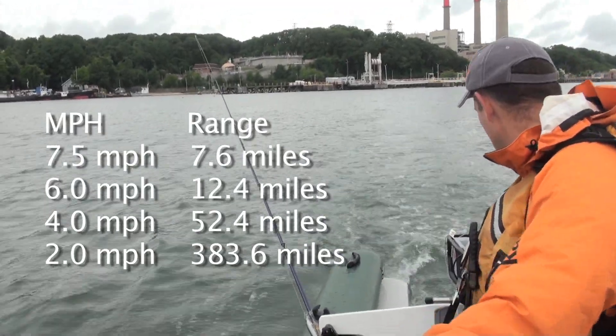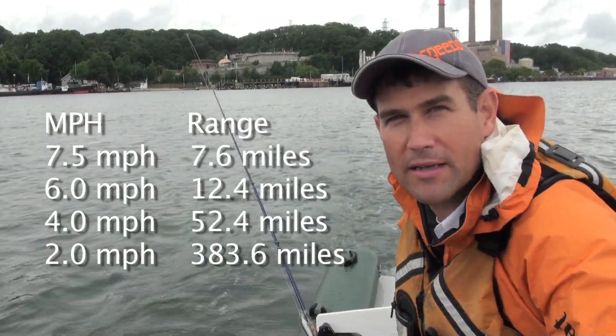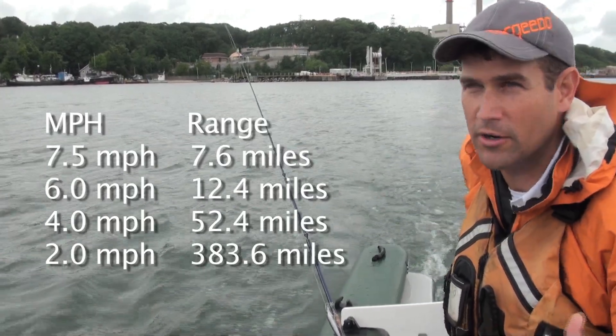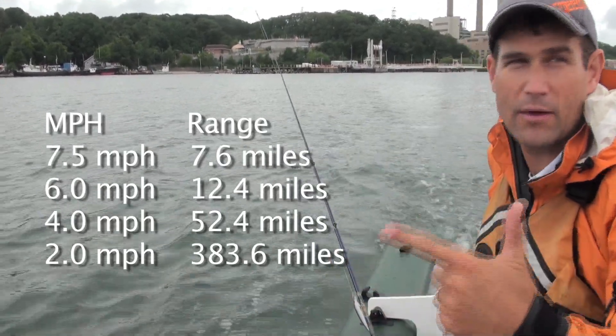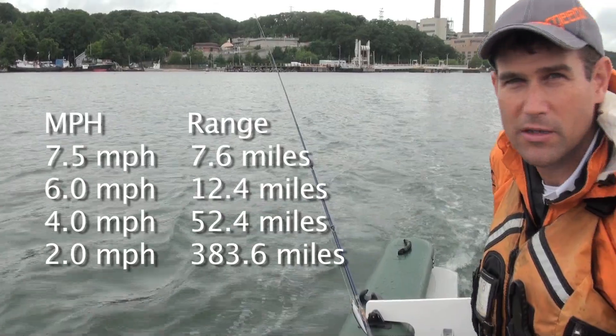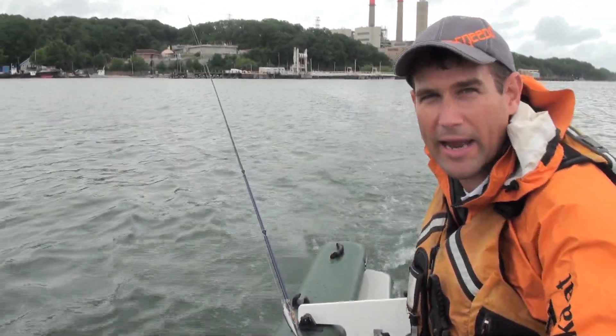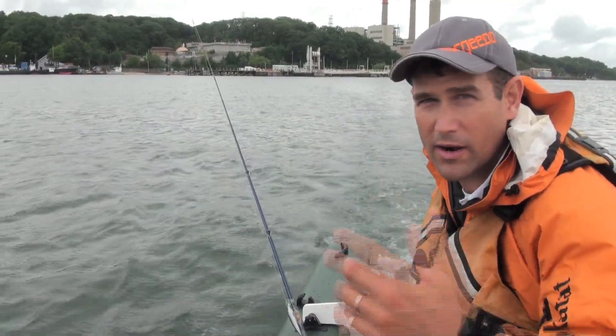We have 32 miles of range at five miles per hour. I think this is a very good combination — an efficient, lightweight boat that's good for electric propulsion, paired with a very powerful motor and a large battery — to give you a lot of range to fish wherever you want to fish.